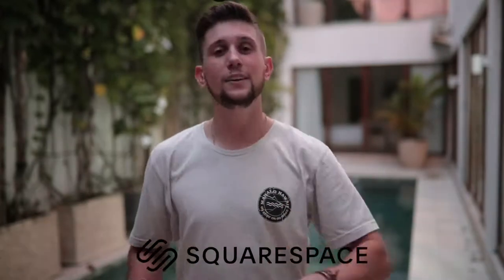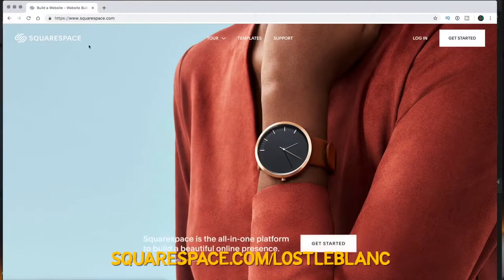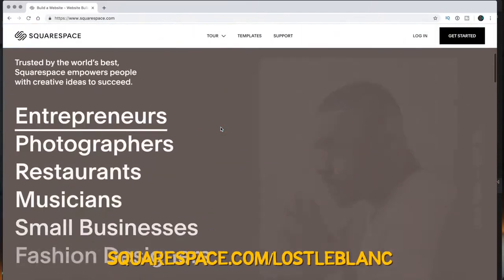As promised, I wanted to tell you guys how you can get your new website up and running in under a day. This is Squarespace, and it allows you to do everything in one place — from selecting your website's name to building a beautiful website with just a few clicks, up and running in less than a day. I've been using Squarespace for two years. If you use my link down below it'll allow you to save 10% off your first purchase.